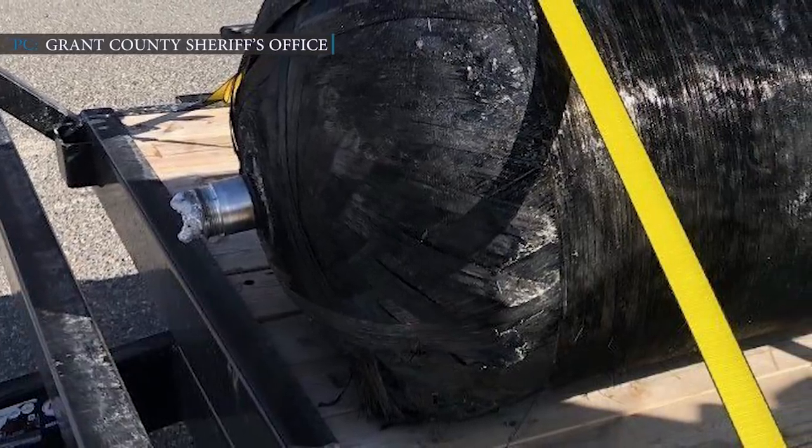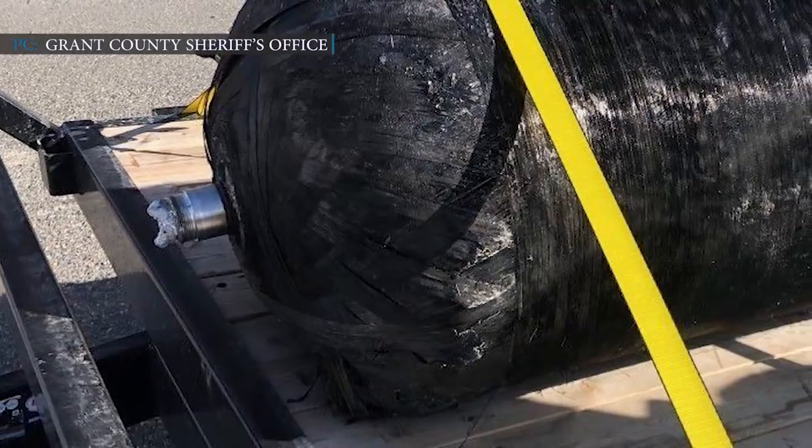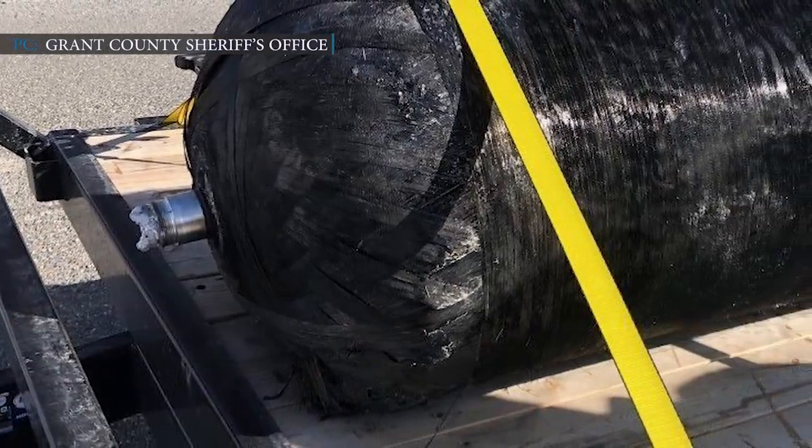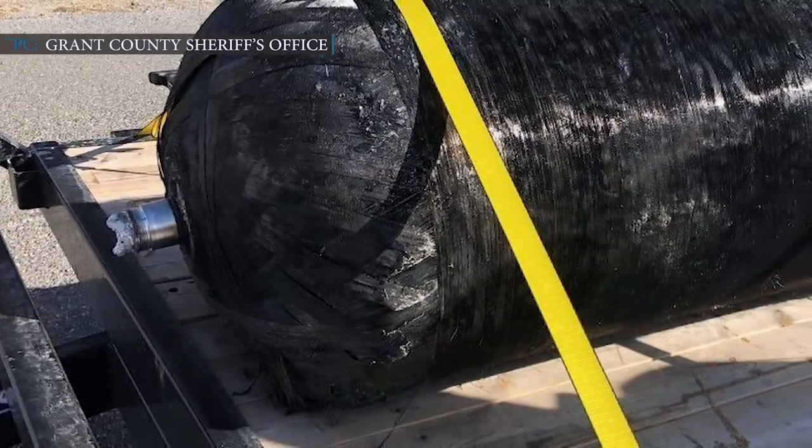The debris landed in southwestern Grant County, causing an impact on the ground. The landowner later informed the Grant County Sheriff's Office about the COPV, which is about 5 feet tall. A sergeant went to observe the situation on Monday.